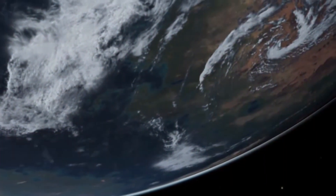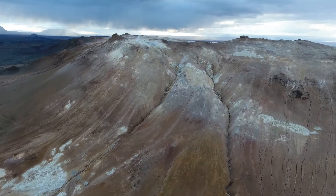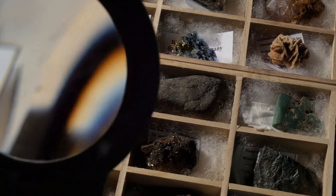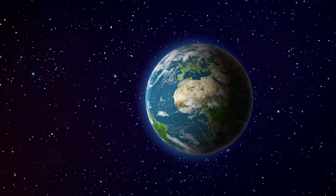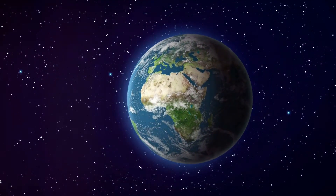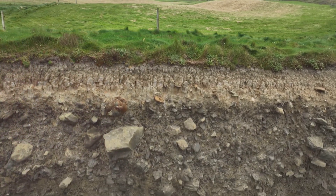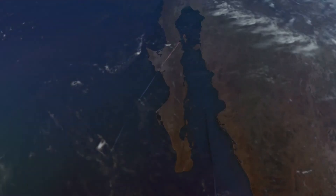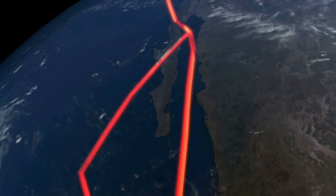The lithosphere is Earth's solid outer layer. Think of it as Earth's strong protective shell. It's made up of rocks and minerals. The lithosphere includes the Earth's crust and the uppermost part of the mantle. This layer varies in thickness. The crust is the thinnest layer, like the skin of an apple. Underneath the crust is the mantle, which is much thicker.